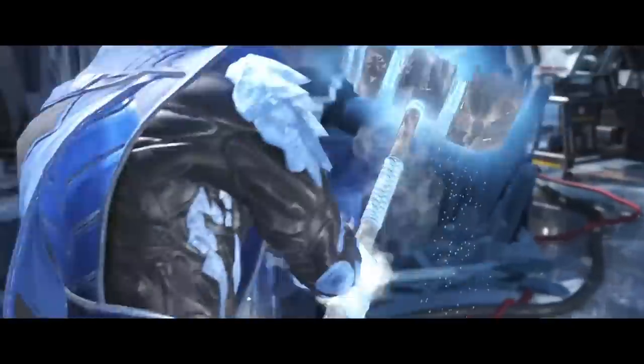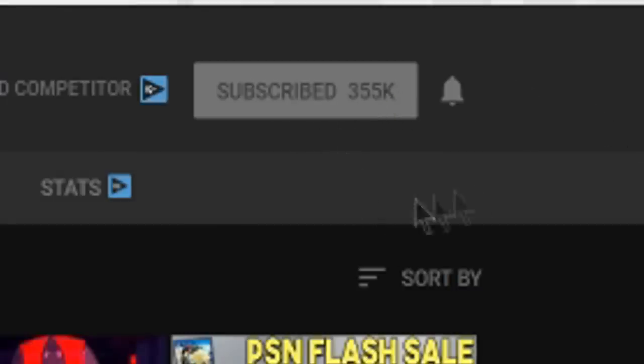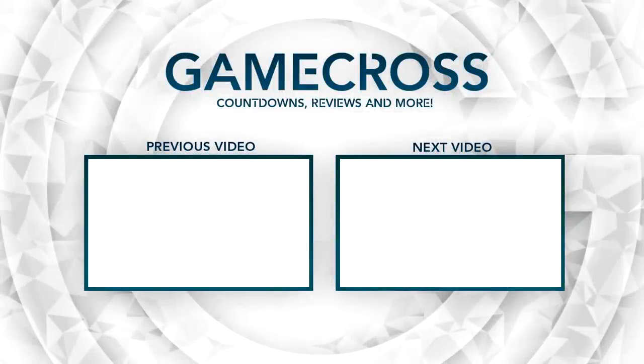That's going to conclude this video. Sound off with all your thoughts in the comments below. Thank you for watching. If you enjoyed the video, make sure to hit the subscribe button, and if you're already subscribed, hit the bell icon to be notified whenever we post a new video — we usually try to upload two videos a day. Thanks for watching, see you next time.